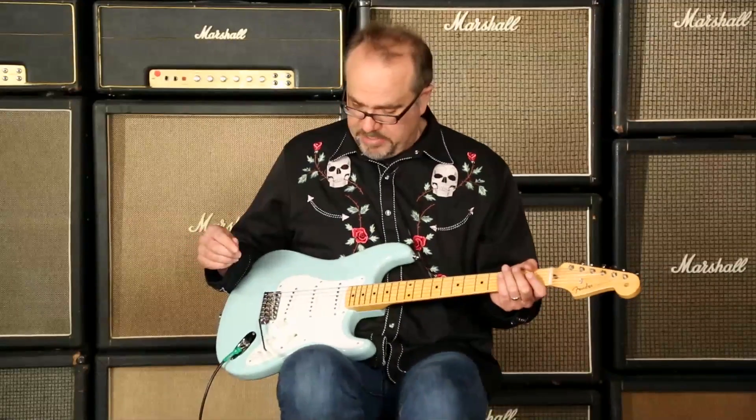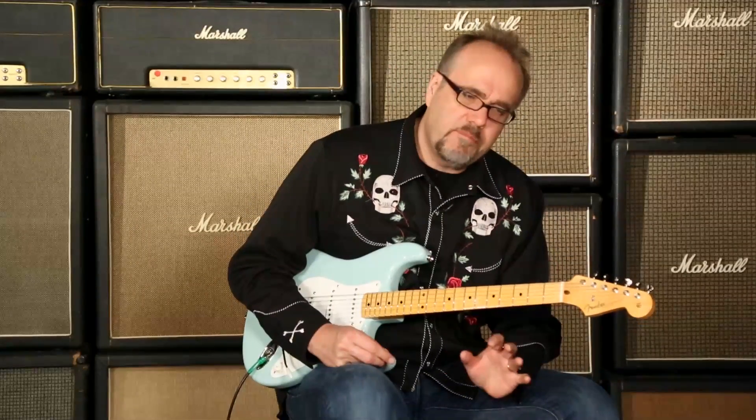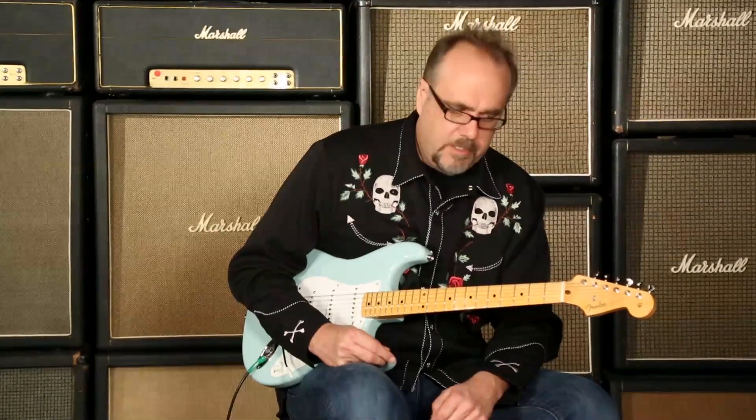Great tone here on the neck pickup — I was playing the whole guitar before the camera started rolling. It's got a nice shining presence on the high end but still got meat in the low end. It's a very balanced sounding and glorious instrument. I encourage you to take and eat, and then, by God, repeat.